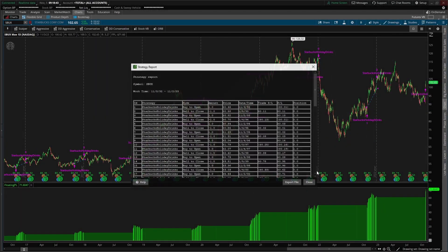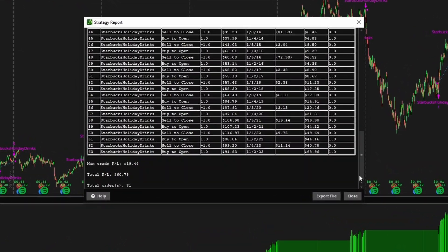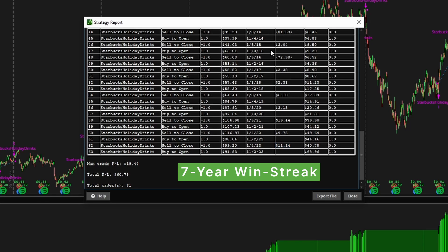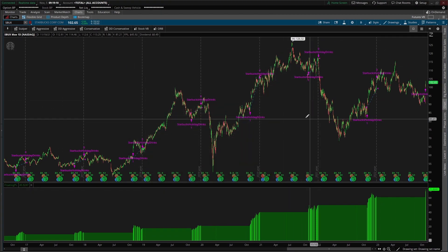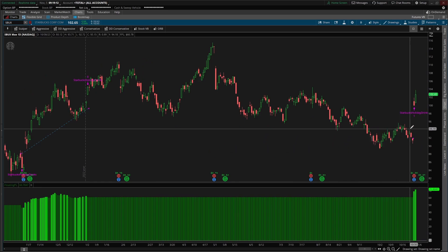Now if I right-click and click 'Show Report,' there are a few things I'd like to call out. First off, we see 31 orders — one additional compared to what we had last year, so one additional data point. The P&L number has grown as a result of a successful last year, which was a pretty nice winner. We're also on a nice win streak here; the last time the strategy didn't work was 2015, and before then was 2013. So with all of this in mind, if we come back to the charts of Starbucks, we can see we have a positive bias on the back of this overall holiday drink frenzy.